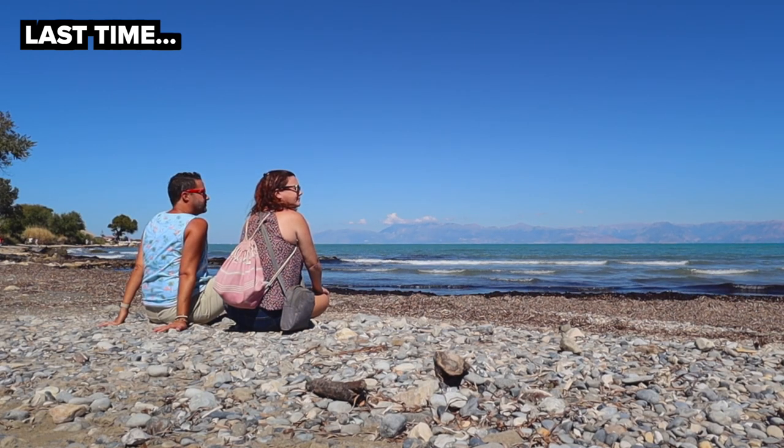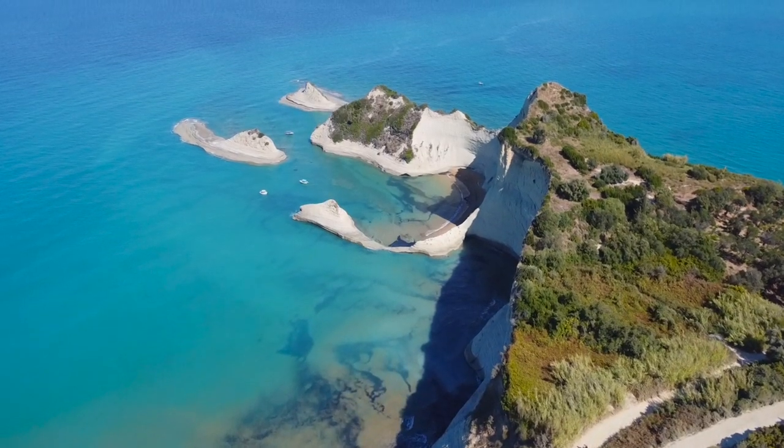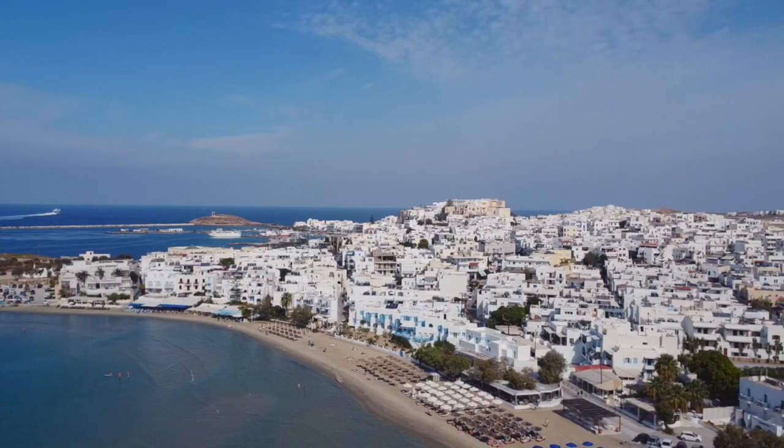Last time on Delightful Travelers, we started our new life in Greece. We checked out the beautiful island of Corfu but we realized there was another island calling our name. That island is Naxos.